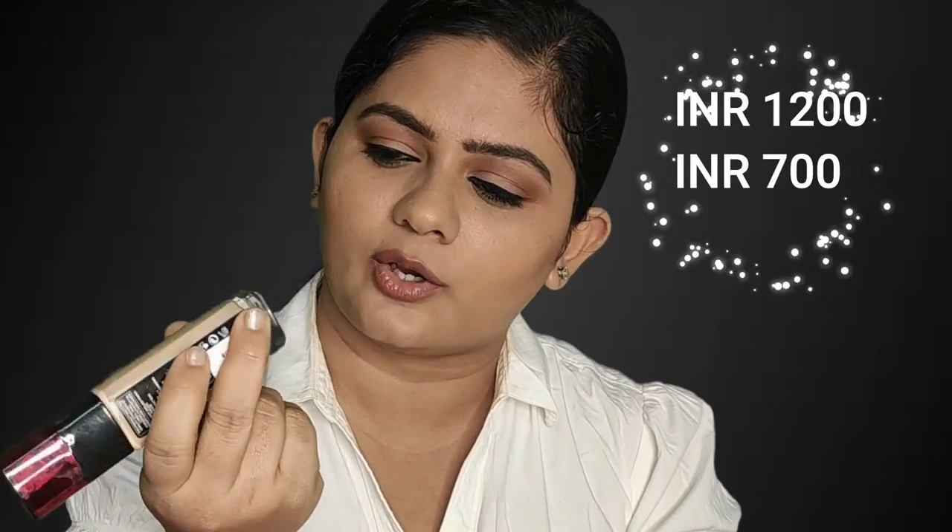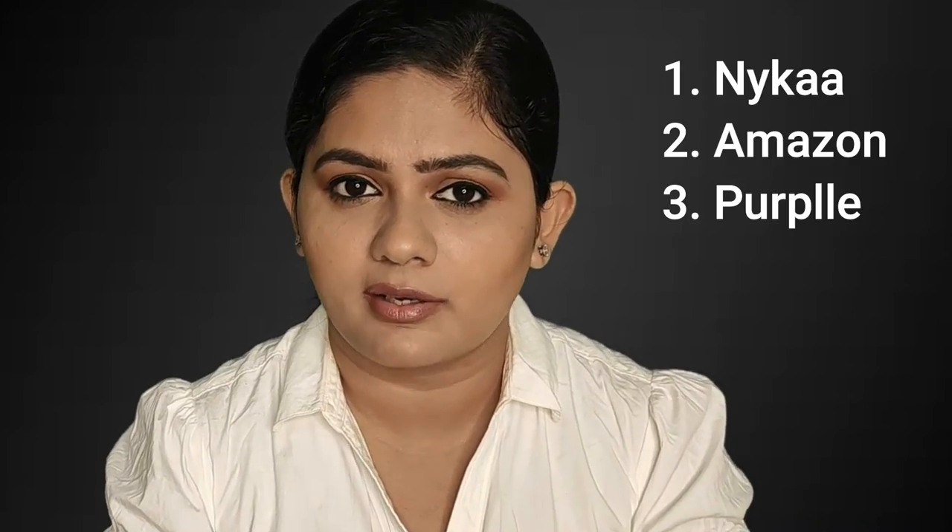The Infallible also has SPF 17-18. For normal coverage, try the L'Oreal True Match foundation. If you want heavy, full coverage, go with the Infallible. The L'Oreal True Match foundation is priced at ₹799, available on Nykaa, Amazon, Flipkart, and other websites.